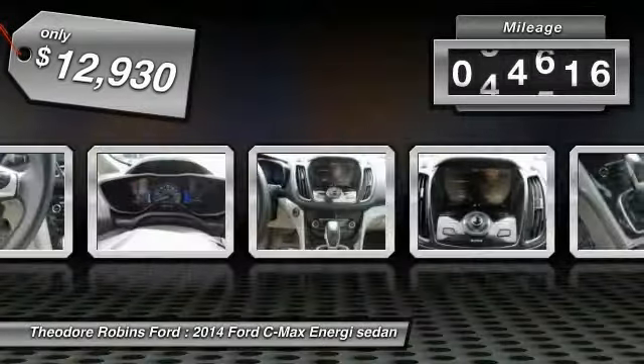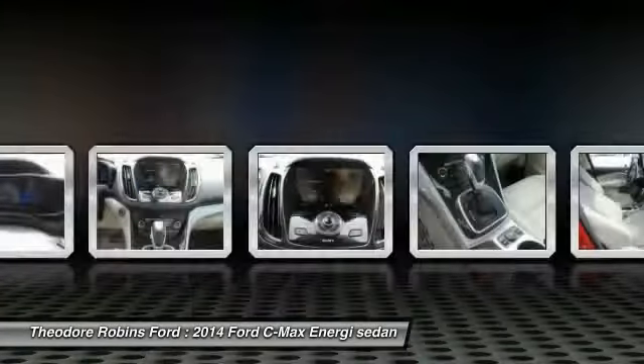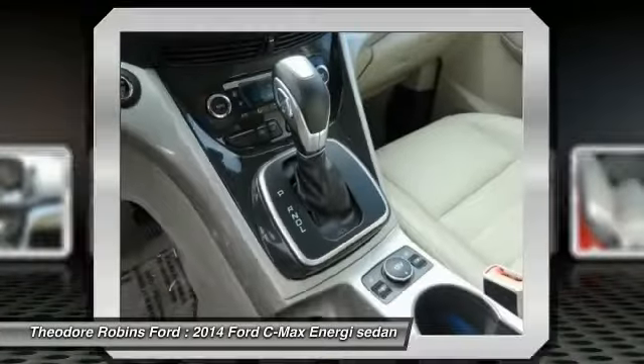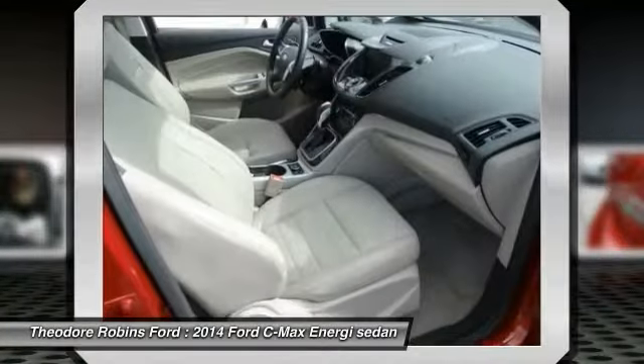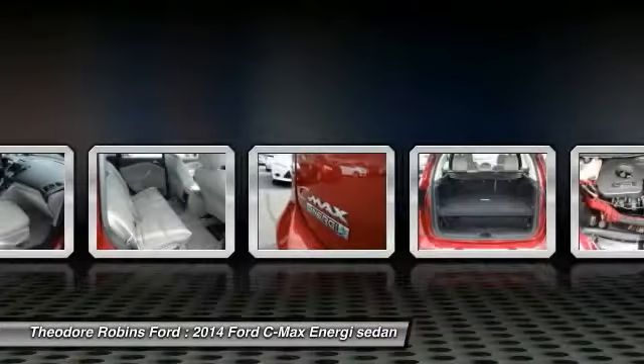This vehicle has less than 75,000 miles. Here are some of this vehicle's great options: navigation system, leather seats. A vehicle like this doesn't come along every day. Come in and get it before someone else does.